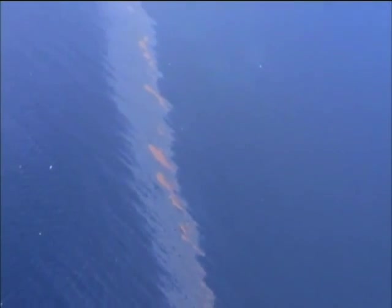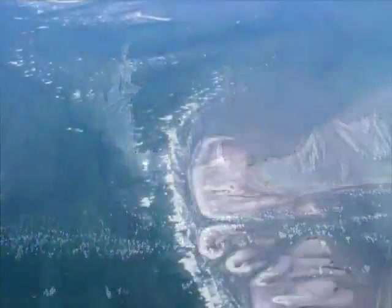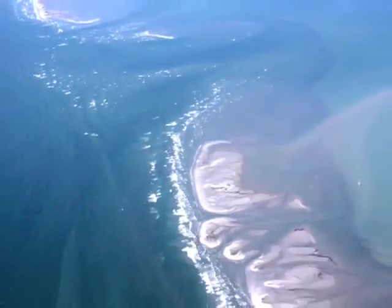Coming in, we flew back in over the Chandelier Islands, Chandelier Sound. Looked all back in there around the beaches. Beautiful sand beaches. Don't seem to be impacted yet.